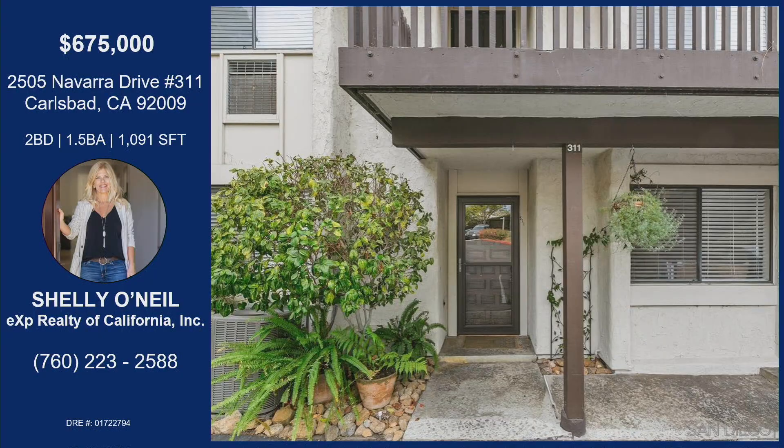Amazing. Shelly, you're absolutely incredible. And this home right here at 2505 Navarra Drive, number 311 in Carlsbad, is already sold. So if you like this one, come check out some of Shelly's other listings, or reach out to her if you want to meet one of the neighbors and try to get their home off market — she does that for her clients too. In fact, she just called a for sale by owner this morning for some clients of hers.